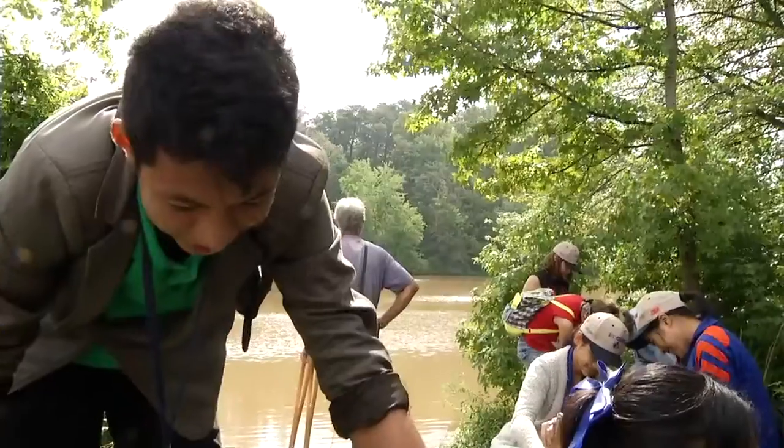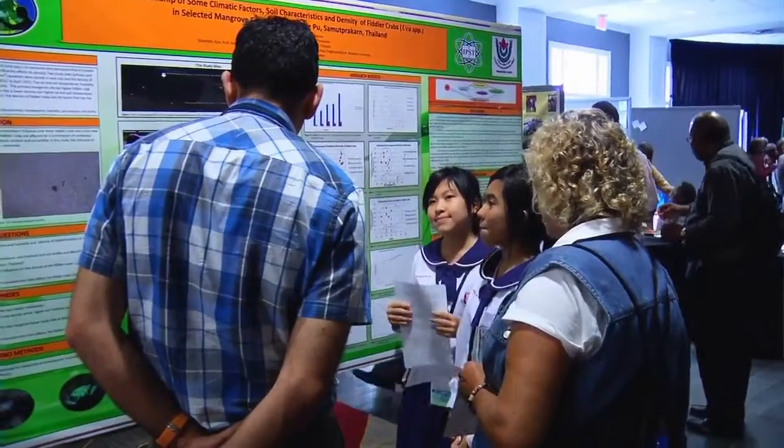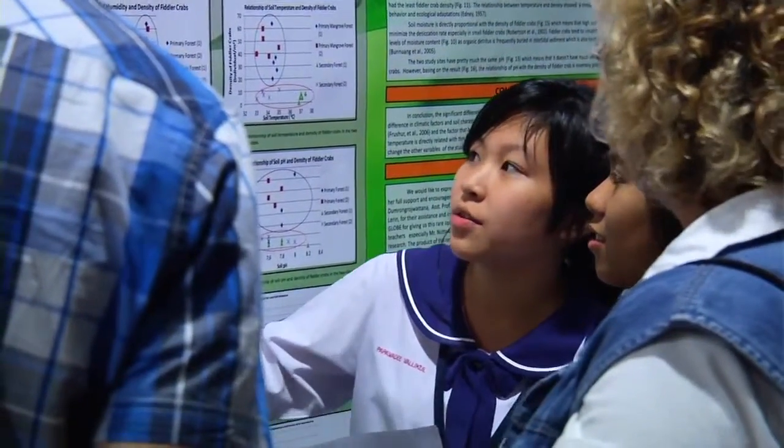I'd hate to see this go away. You can go online and find the protocols, figure out what your pH balance is or what your atmosphere is like, and you can communicate with other people and share your results.